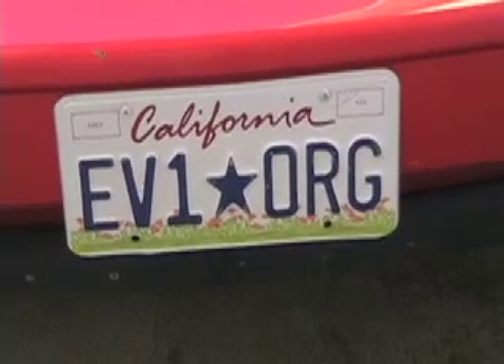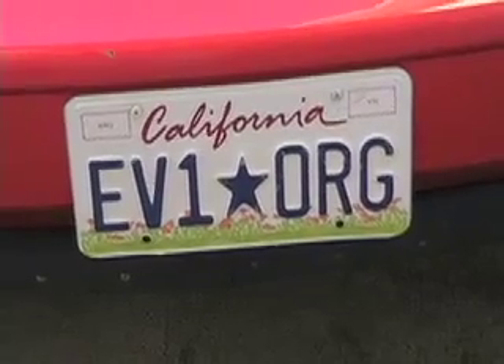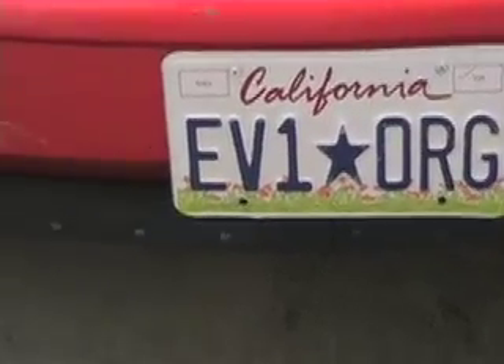This is going to be just too cruel. I'm going to go to the very Saturn lot where they turned in our EV-1s, where they then crushed them, and we're going to sort of dance on the grave.